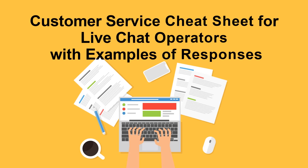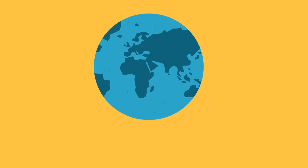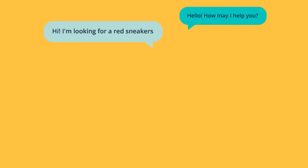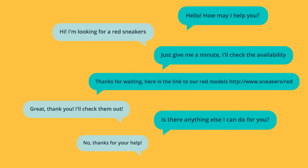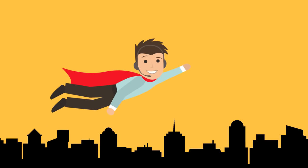Customer service cheat sheet for live chat operators with examples of responses. This video is made by Provide Support live chat team. Our company has been successfully operating in the market in the field of customer service solutions since 2003, and we've gained tons of knowledge about customer relations. We want to share our knowledge with you and bring a personal touch to online communication.